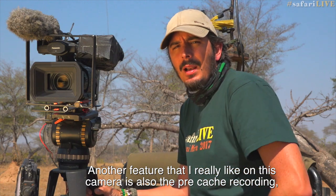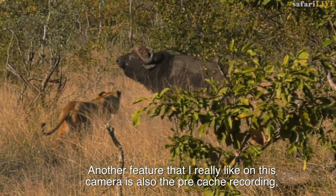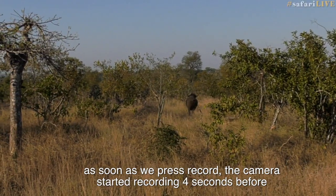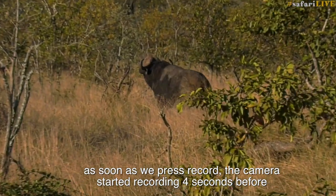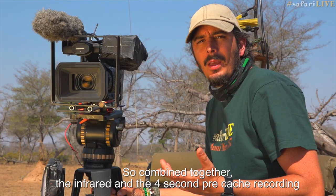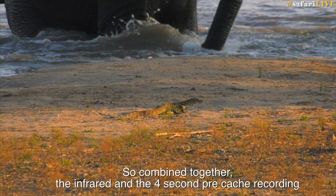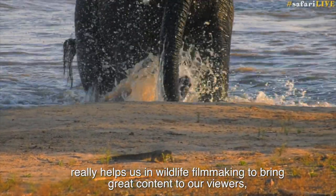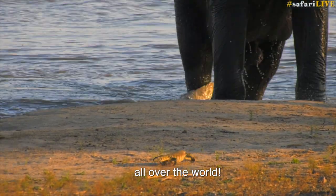Another feature that I really like on this camera is the pre-cache recording. We have a 4-second pre-cache recording on the Panasonic UX180. As soon as we press record, the camera started recording 4 seconds before we pressed the record button. So combined together, the infrared and the 4-second pre-cache recording really help us in wildlife filmmaking to bring great content to our viewers all over the world.